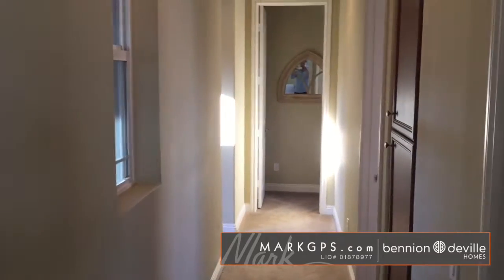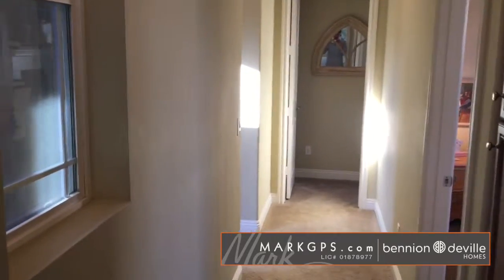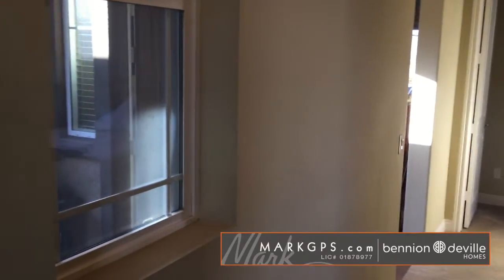Well that's it for this house. Thanks very much. If you have questions, markgps.com — I can get in touch with the listing agent on this home and get you some additional information.